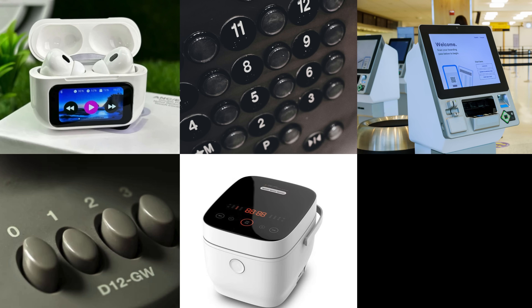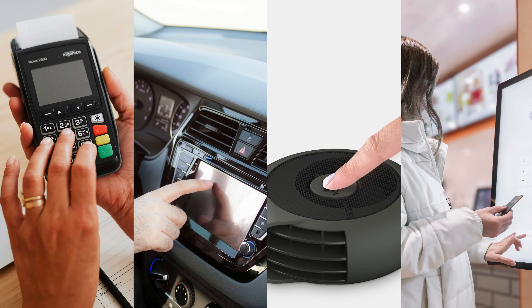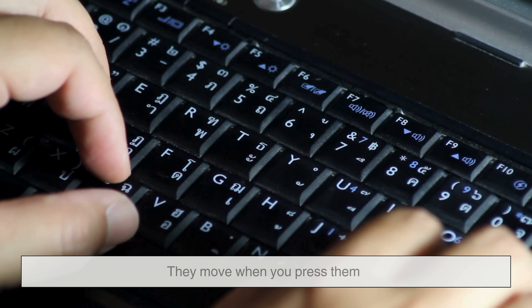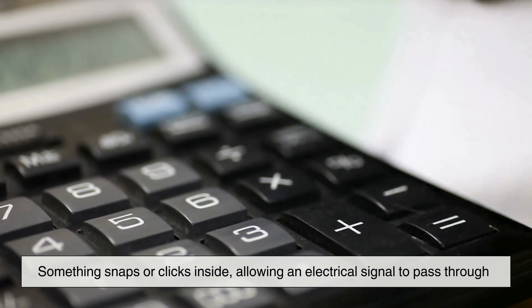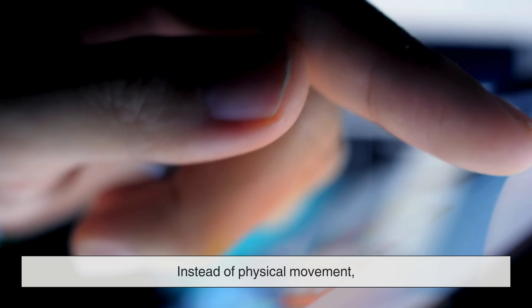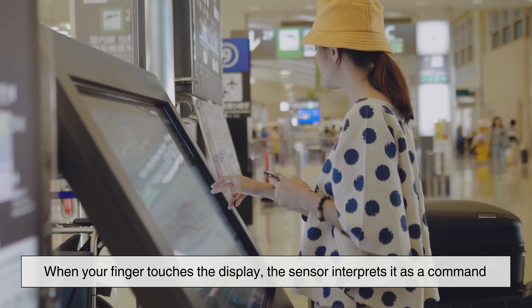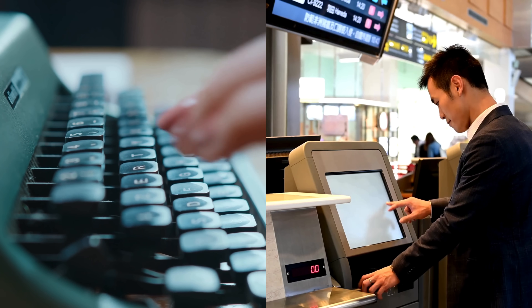Let's begin with the basics. Touchscreens and physical buttons are everywhere — on our phones, in our cars, on appliances, and in ticket kiosks. They are our gateway into the digital world, but they function in completely different ways. Physical buttons are mechanical; they move when you press them. Something snaps or clicks inside, allowing an electrical signal to pass through. Touchscreens, meanwhile, are electronic. Instead of physical movement, they rely on sensors layered beneath a smooth sheet of glass. When your finger touches the display, the sensor interprets it as a command. These differences control how long each system survives.